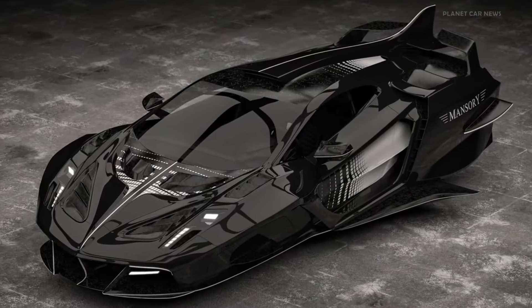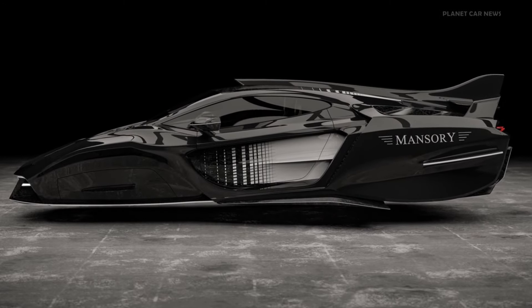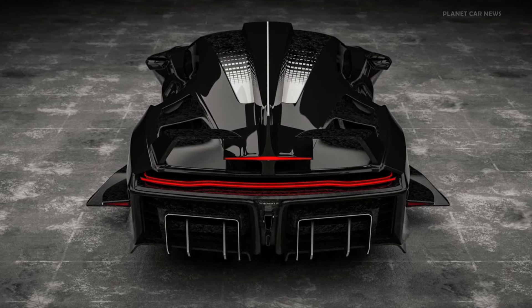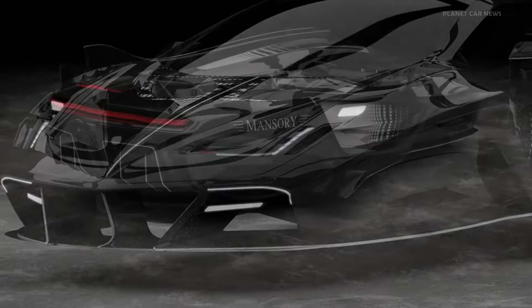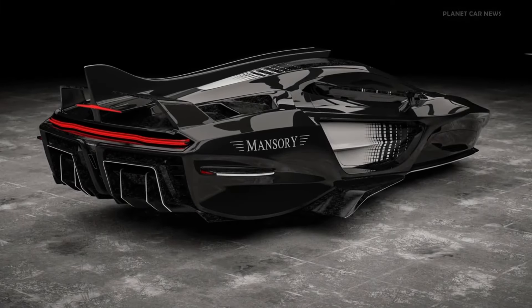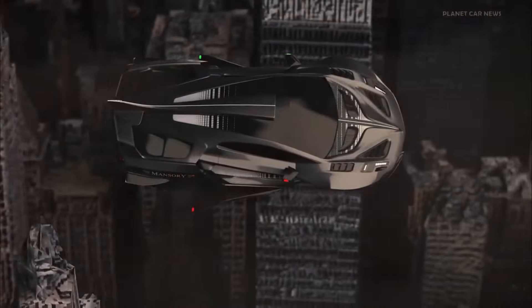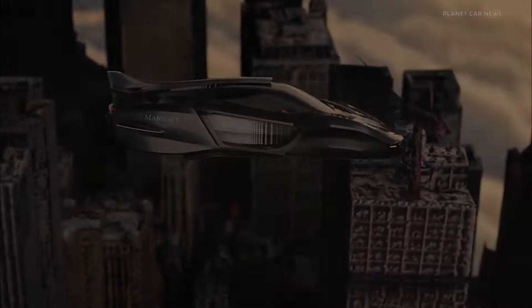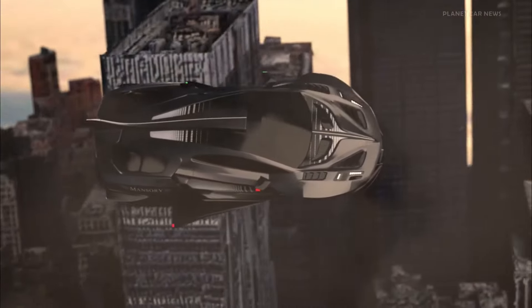Regarding the pricing, Mansory's track record of car modifications indicates a premium positioning, while exact data regarding the Empower's cost are not made public. In 2024, the firm will put its emphasis on personalizing high-end automobiles such as the electric Rolls-Royce Spectre, the hybrid Lamborghini Revuelto, and the Ferrari Puro Sangue, showing their dedication to advancing automotive innovation and sophistication.